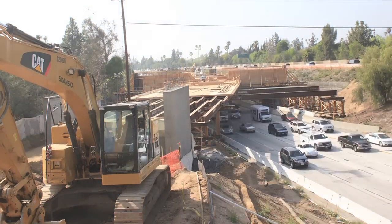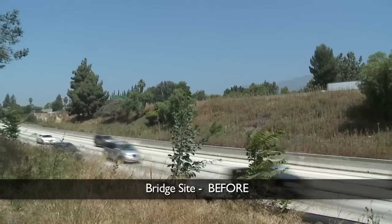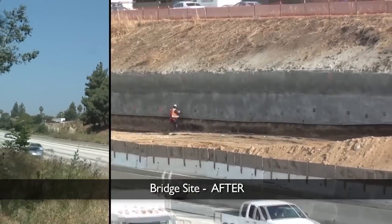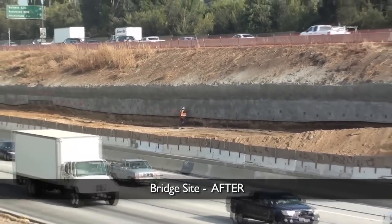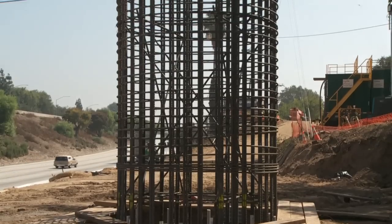Over the last 18 months, Skanska has completed more than 65,000 work hours on the project. They began the bridge by clearing and prepping the site, which enabled them to bring in heavy machinery to construct the bridge's deep foundations.